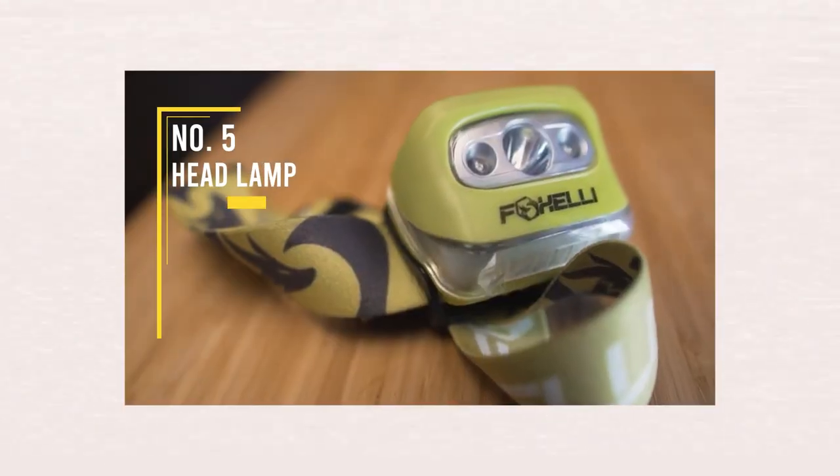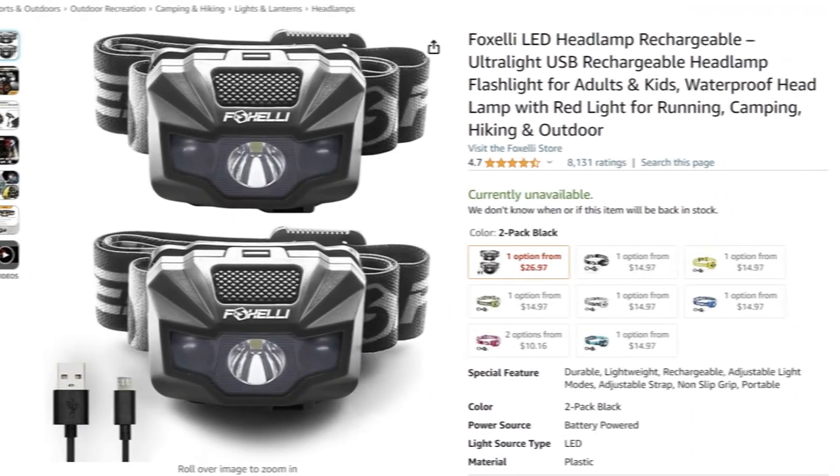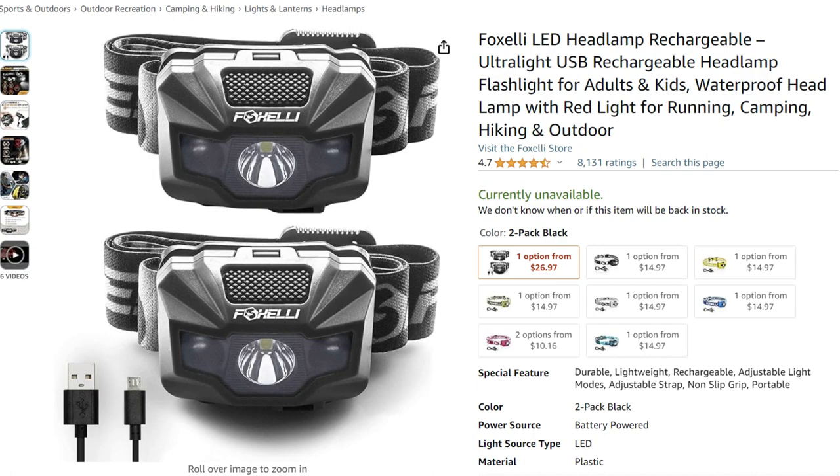This one might seem obvious if you're a hiker, but if you're not, having a headlamp is huge. If you ever have problems at night it makes things much easier — you put the headlamp on and have both hands free to diagnose the problem. I got cheap ones off Amazon; they take batteries. If you carry extra batteries and one dies you can swap them in, but the downside is if you don't have batteries you can't just charge it up. I'd like to get a USB rechargeable one eventually, but for now this works fine. Getting a good headlamp is a must.